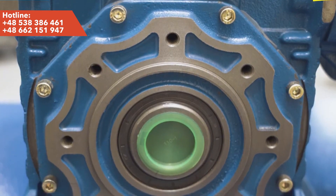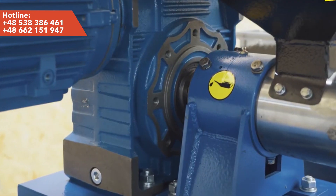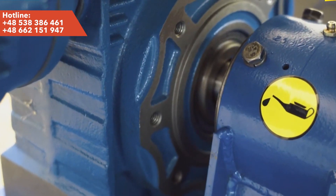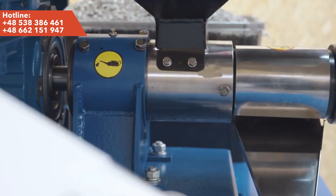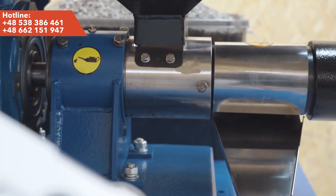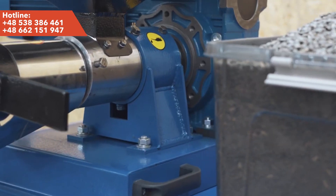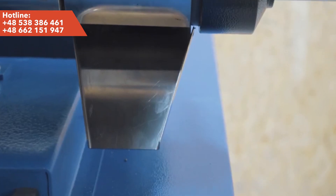What are the main advantages of our oil press? High efficiency — the device can process large amounts of raw material, providing an ideal solution for large-scale oil production. Reliability — thanks to the solid reduction drive, our oil press is characterized by longevity and stable operation over the years.